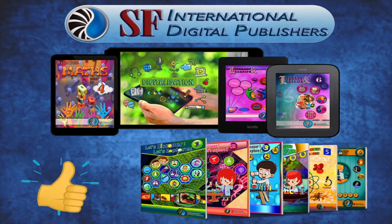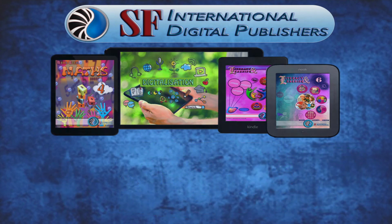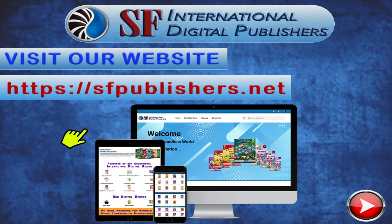If you like this educational interactive video, check out our complete range of educational digital course books. Visit our website, sfpublishers.net, to discover more.